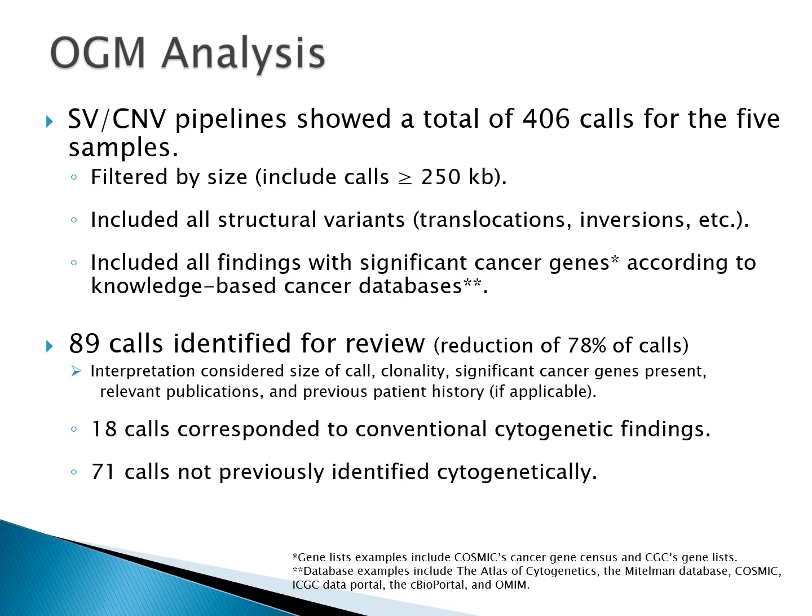One benefit of optical mapping is high resolution to detect small copy number changes; however, that means a lot of data is produced. Our five samples produced over 400 calls that needed to be reviewed for significance. Interpretation can be very time consuming, which is problematic for a clinical lab concerned with turnaround time. To address this, we developed and performed a stepwise approach to analysis.